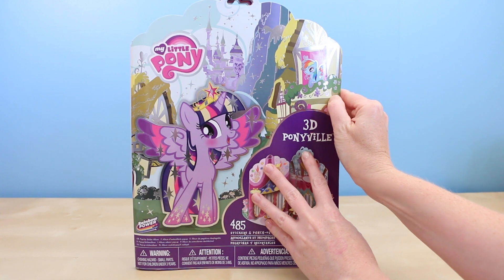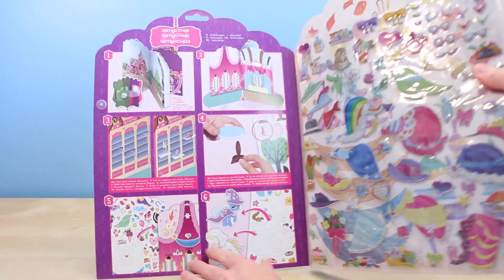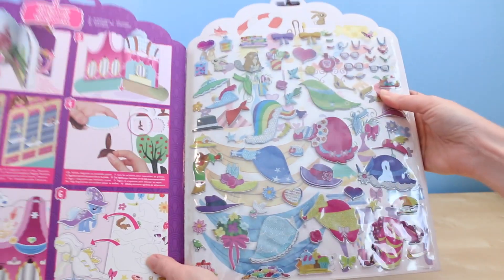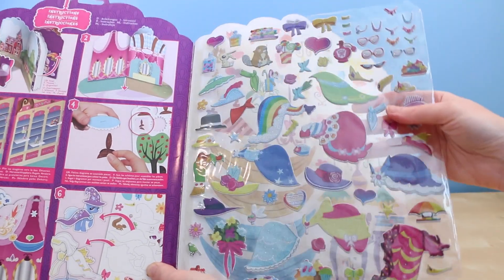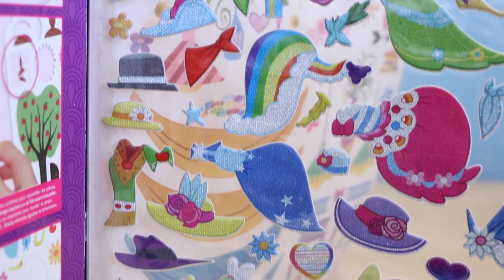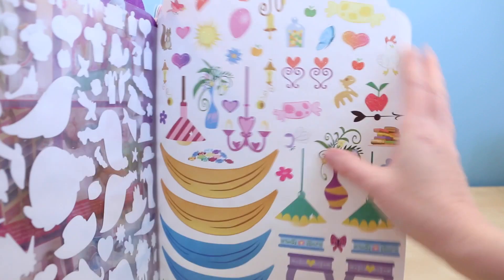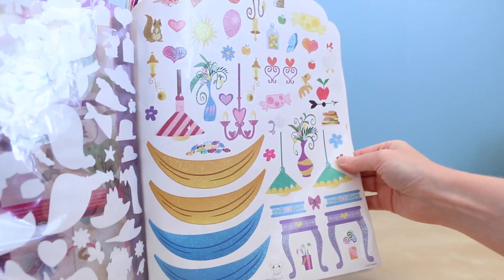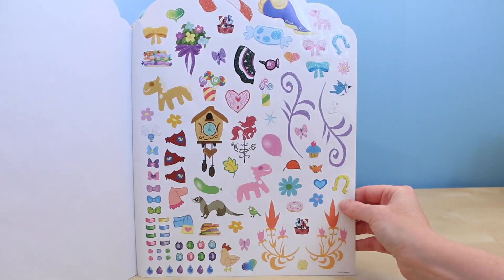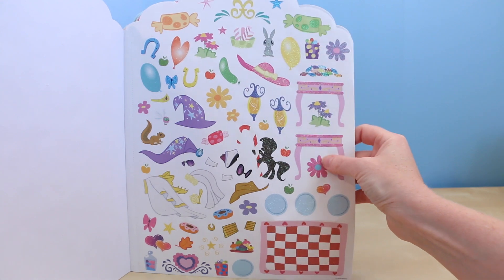I can't wait to see what it looks like inside. On the left are all the instructions that you will need to set up your playset, and then on the right are all of these really awesome stickers. They're puffy stickers with a little bit of a metallic sheen. It looks like there's a ton of accessories to dress up your ponies. There are glittery stickers too — wow, they gave me a lot of stickers in this set.